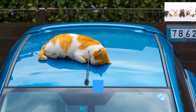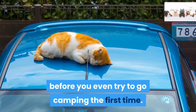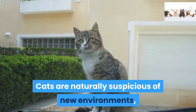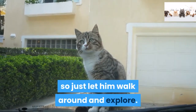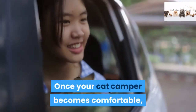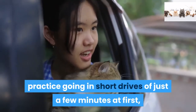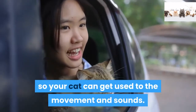Step 1. Get your cat used to being in the camper before you even try to go camping the first time. Cats are naturally suspicious of new environments, so just let him walk around and explore. Once your cat becomes comfortable, practice going on short drives of just a few minutes at first, so your cat can get used to the movement and sounds.